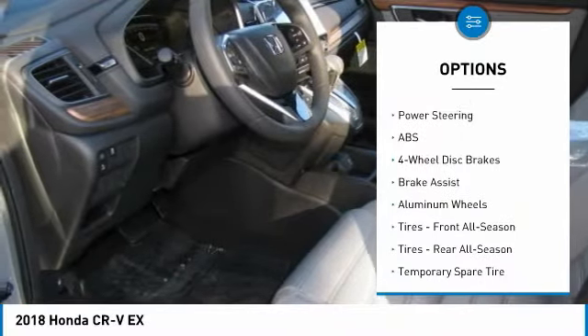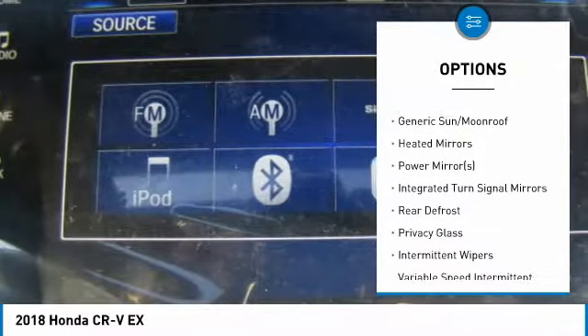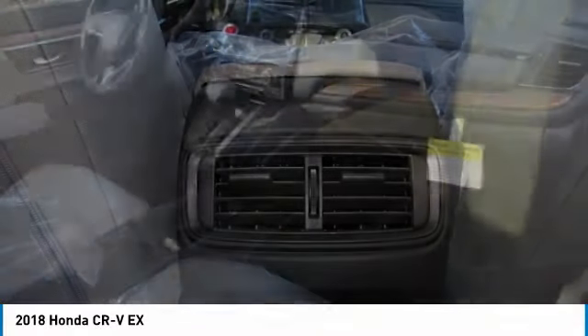This vehicle has less than 100 miles. Here are some of this vehicle's great options: anti-lock braking system, keyless entry, steering wheel audio controls, all-wheel drive, Bluetooth, power steering, adjustable steering wheel, cruise control, keyless start, and four-wheel disc brakes.